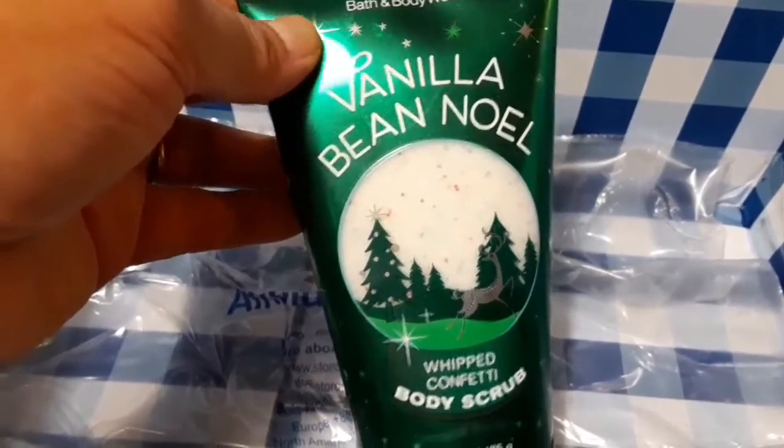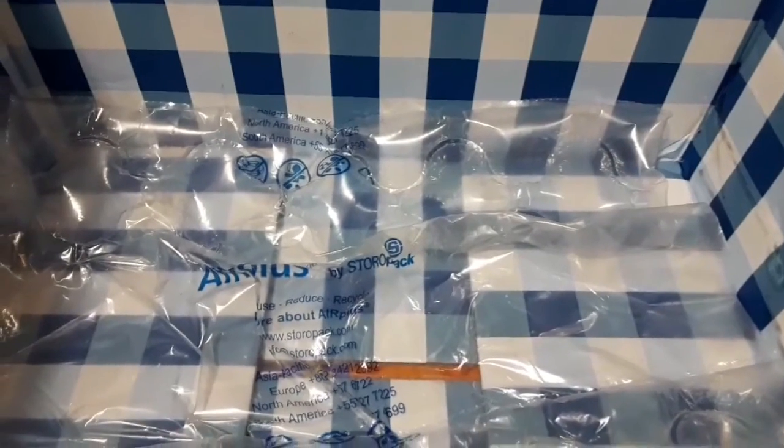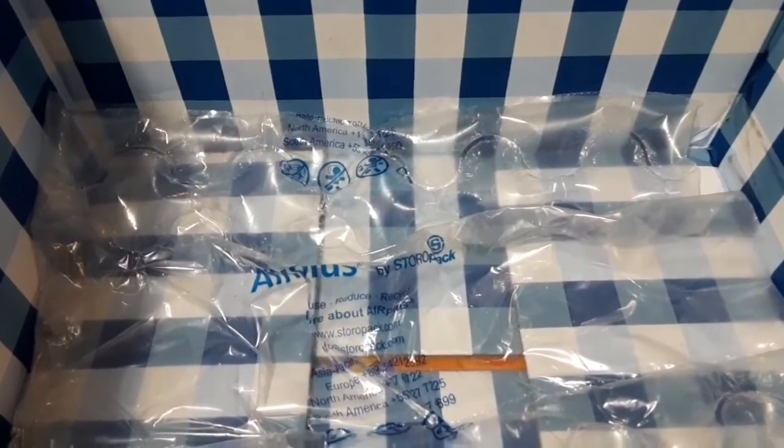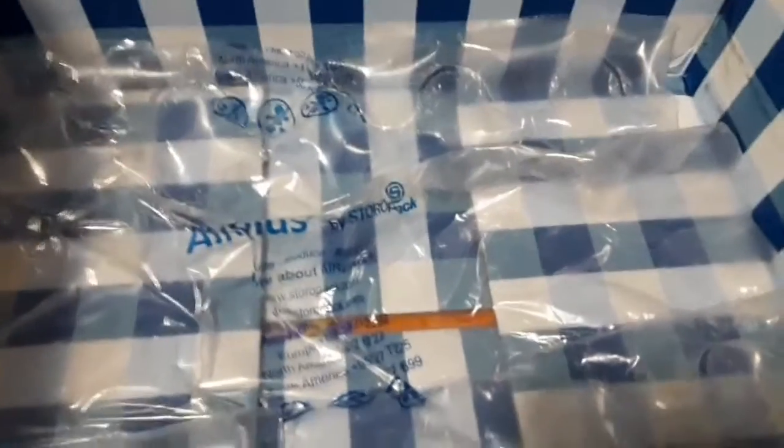That's all I have for my Bath & Body Works haul. Hope you guys enjoyed and I hope you find luck catching the sales online and in your local stores. Make sure you use your rewards app and your coupons so you can get a better discount.